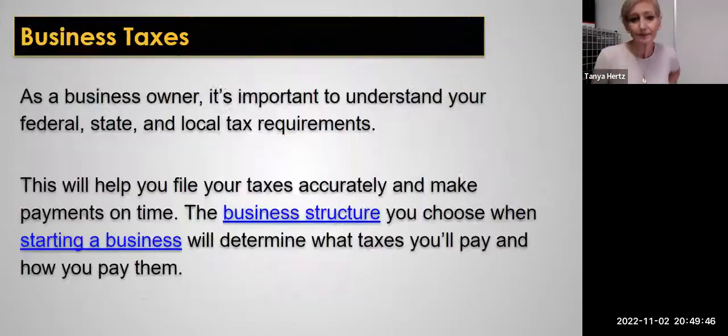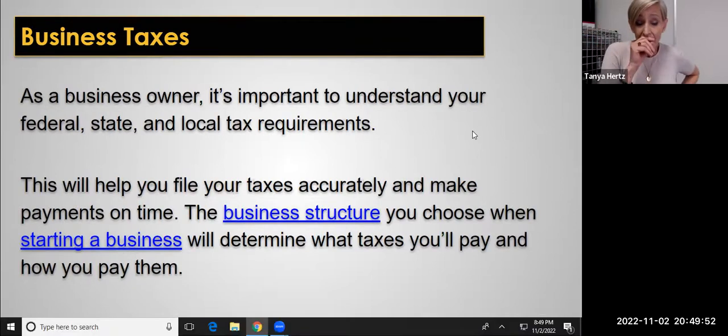As a business owner, it's important that you understand your federal, your state, and your local tax requirements. This is going to help you file your taxes accurately and make your payments on time. Remember, if you are operating a business out of your home, you can count all of those expenses that go into the overhead of maintaining your home as business expenses, which reduces the amount of tax that you need to pay the government.